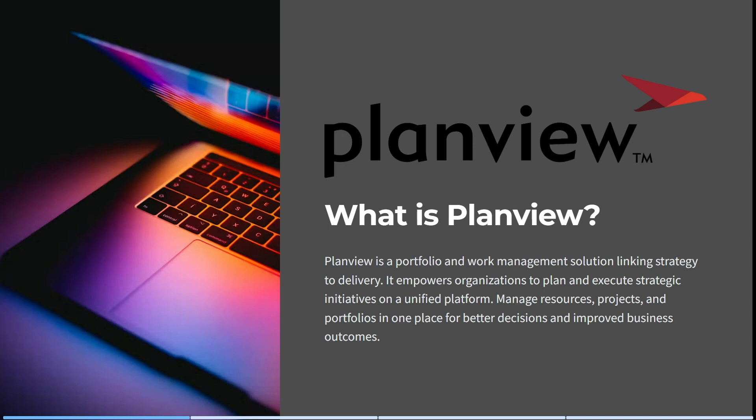By definition, PlanView is a portfolio and work management solution linking strategy to delivery. It empowers organizations to plan and execute strategic initiatives on a unified platform. You can actually manage resources, projects, and portfolios all in one place for better decisions and improved business outcomes overall.